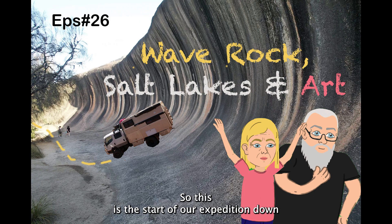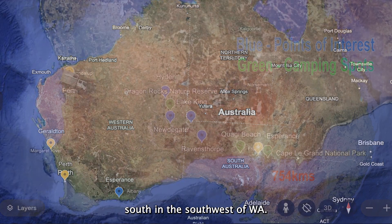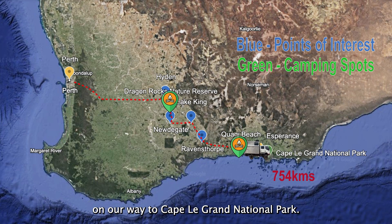This is the start of our expedition down south in the southwest of WA. We drove from Geraldton down to Perth and then from Perth we went out eastwards on our way to Cape Legrand National Park.